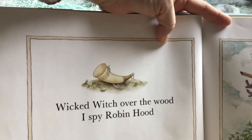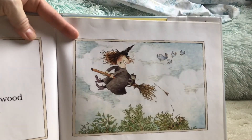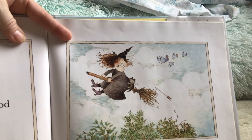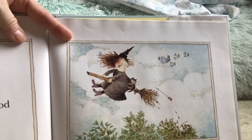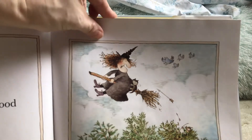Wicked Witch over the wood. I spy Robin Hood. Robin Hood — where's that Robin Hood? Where is he? You can find him. He's leaving clues.